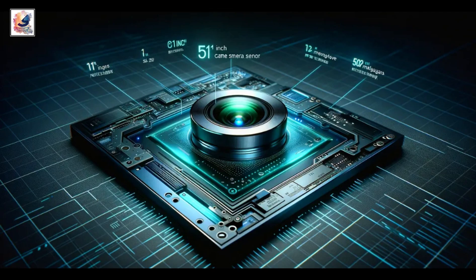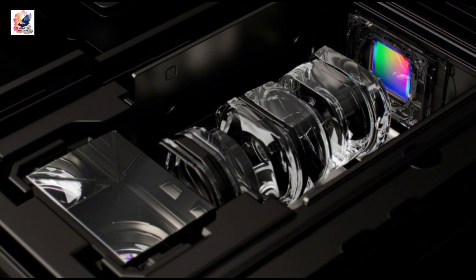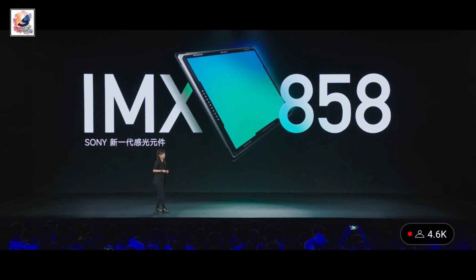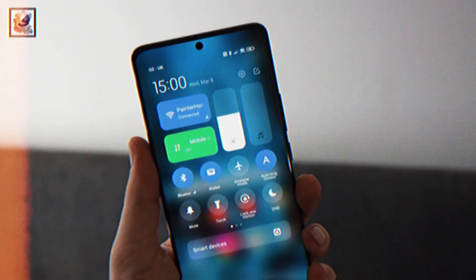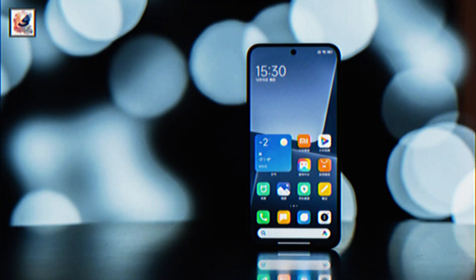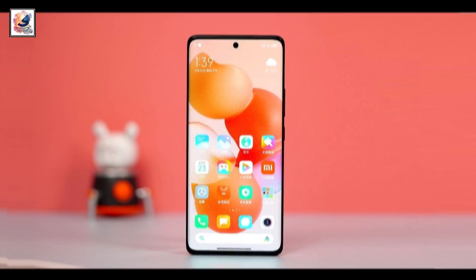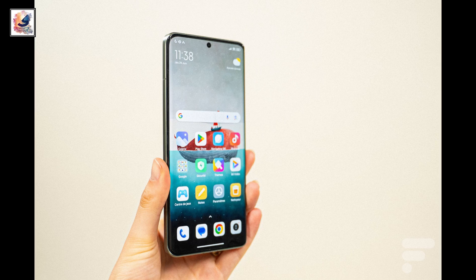50 megapixel ultrawide using Sony Lytia LYT-600. 50 megapixel periscope telephoto lens with 3x optical zoom using Sony IMX 890. 50 megapixel periscope telephoto with 5x optical zoom using Sony IMX 858. 32 megapixel front selfie camera. The Xiaomi 14 Ultra comes with a 6.67-inch 2K resolution LTPO 120Hz refresh rate OLED display.